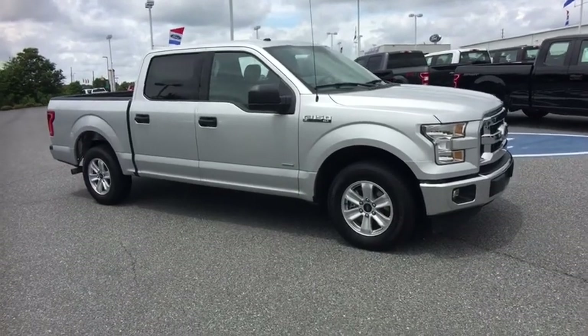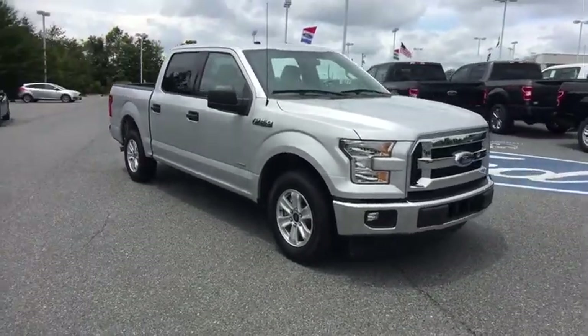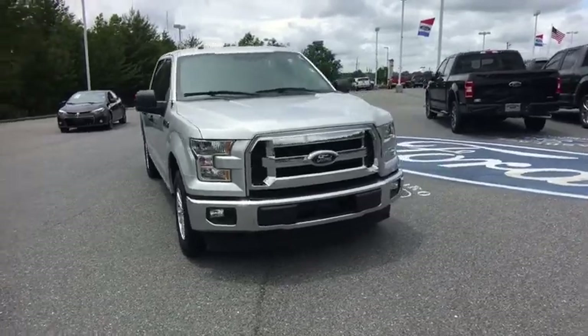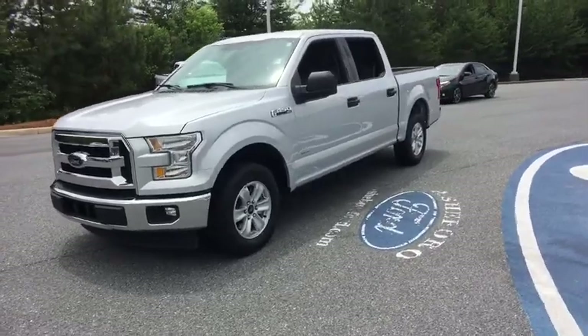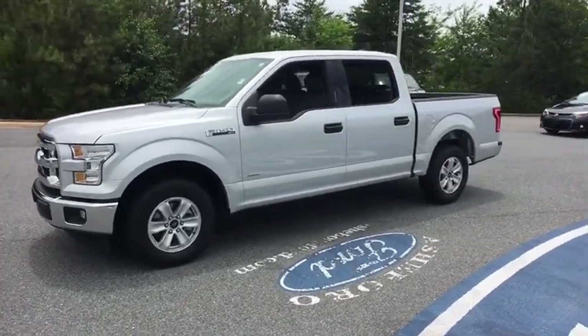The 2017 Ford F-150. A Ford F-150 knows how to handle any situation. It's built to follow orders. No whining. This vehicle has less than 35,000 miles.